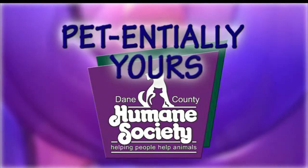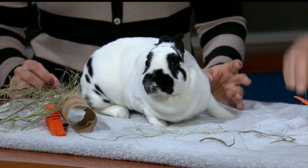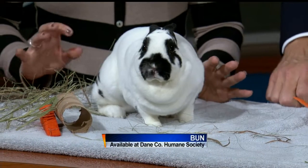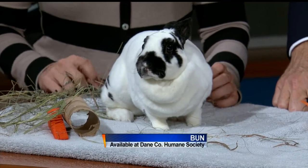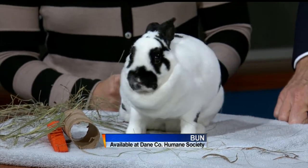Every Tuesday we try to find a home for a pet from Dane County Humane Society. This morning Gail has Bun the bunny — she is really cute. She's what's called a mini Rex rabbit, and for people that know rabbit breeds, mini Rex's are known for having velvety soft fur.